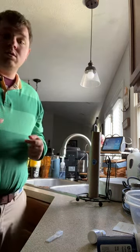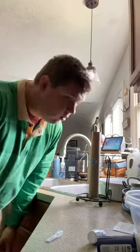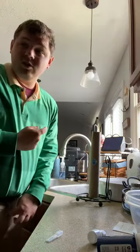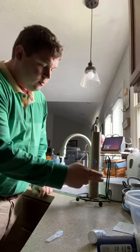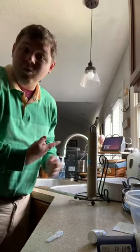On the paper towel roll! Oh my! Our first clue and it's on this paper towel roll!